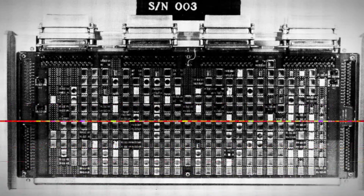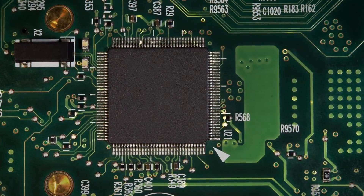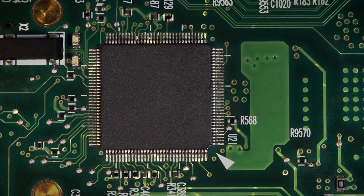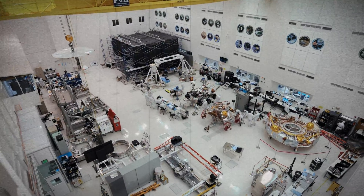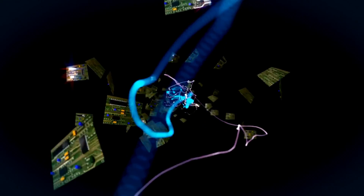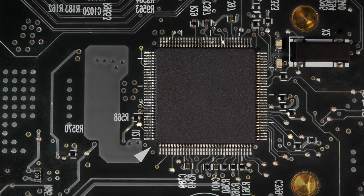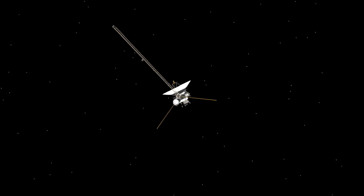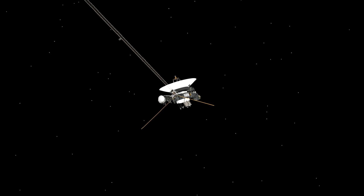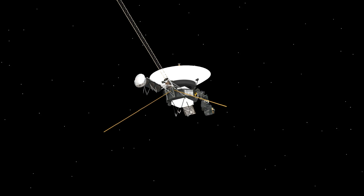The investigation into the cause of the corrupted memory pointed to a single chip within the FDS, responsible for storing part of the affected portion of its memory. The engineers at JPL identified two potential causes for the chip's malfunction: the first is that it was hit by an energetic particle from space; the second, and perhaps more likely, cause is the age of 46-year-old silicon. Over time, wear and tear on the spacecraft's components can lead to such failures, and given Voyager 1's extensive service, this is a plausible explanation.